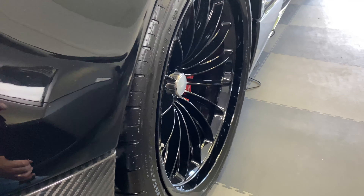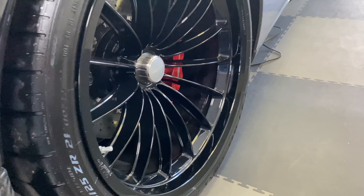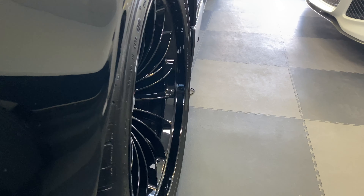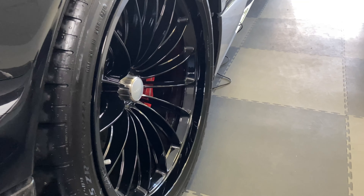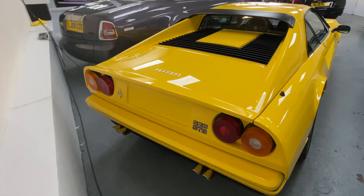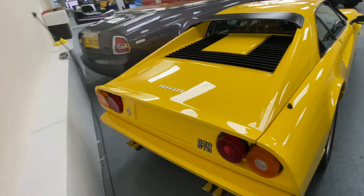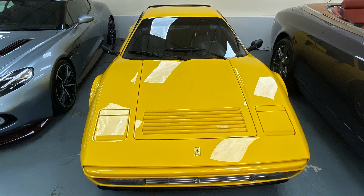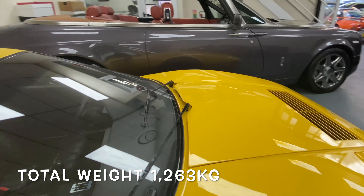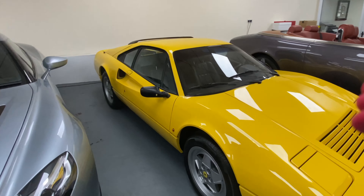The wheels are amazing — really beautiful, quite deep dish. From the side you can see they actually disappear. They look good, boy do they look good. And do you know what, I think I'd probably go for the yellow. I think it's really striking — it really stands out with the black interior. I think it looks really good.